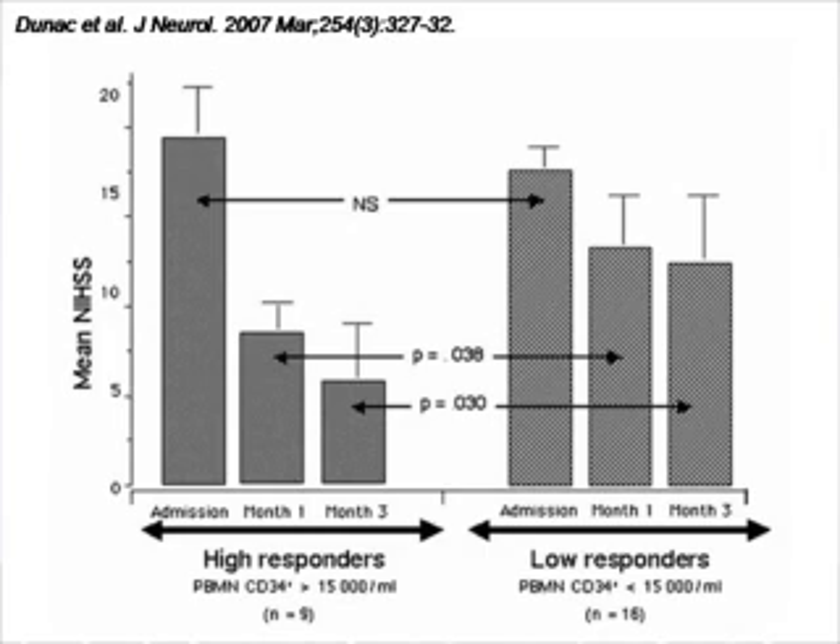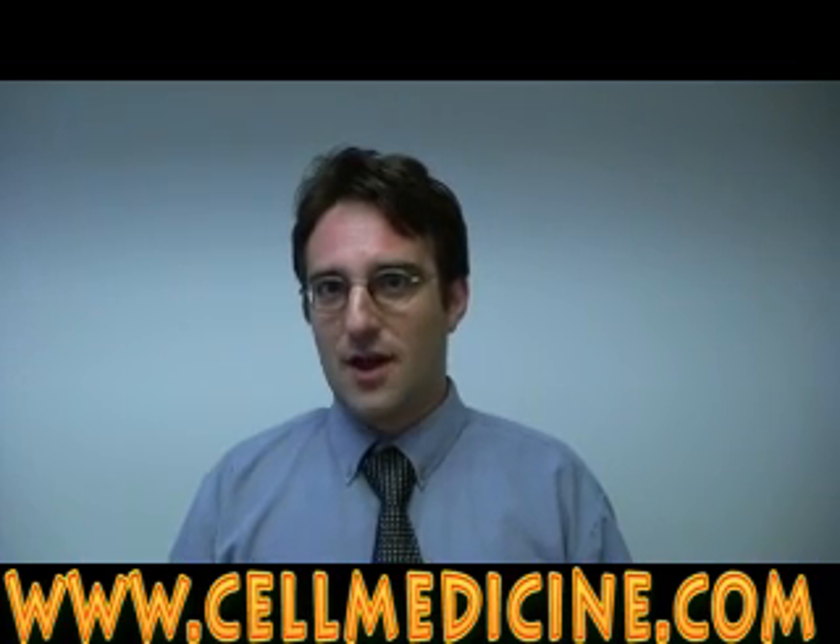The first group, as you can see, are the ones that have high numbers of stem cells. The second group are the ones that have a lower number of stem cells. So, we see this correlation between, on the one hand, patients who have tissue damage, and on the other hand, an increase in the stem cells in the circulation of these people.